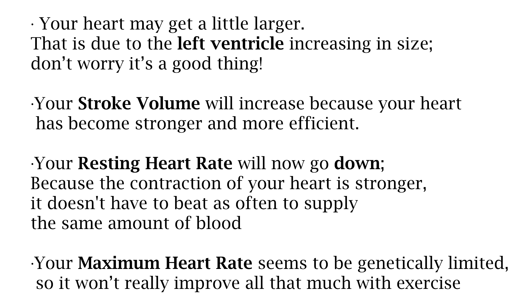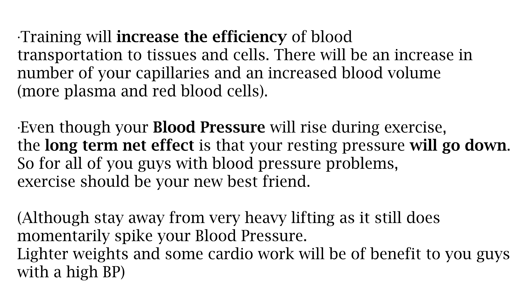Your maximum heart rate appears to be genetically limited, so it won't really improve all that much with exercise. Training will increase the efficiency of blood transportation to tissues and cells, and there will be an increase in the number of capillaries and increased blood volume. Even though your blood pressure rises during exercise, the long-term net effect is that your resting blood pressure will go down. So for those with blood pressure problems, exercise should be your new best friend — although if you have very high blood pressure I would stay away from very heavy lifting as it does momentarily spike your blood pressure. Lighter weights and more cardio work may be of greater benefit.